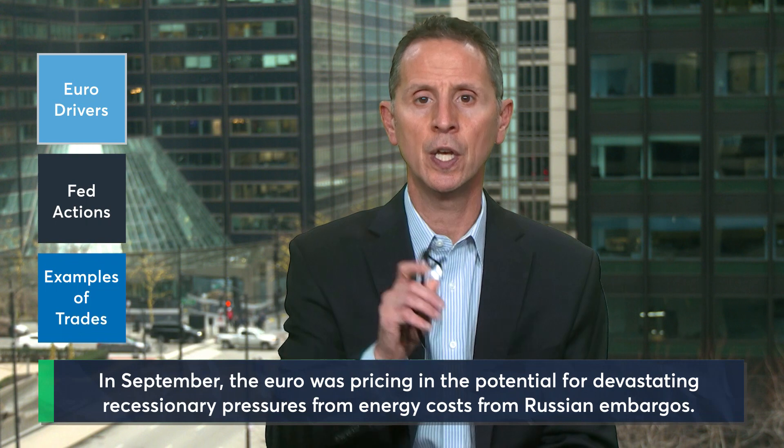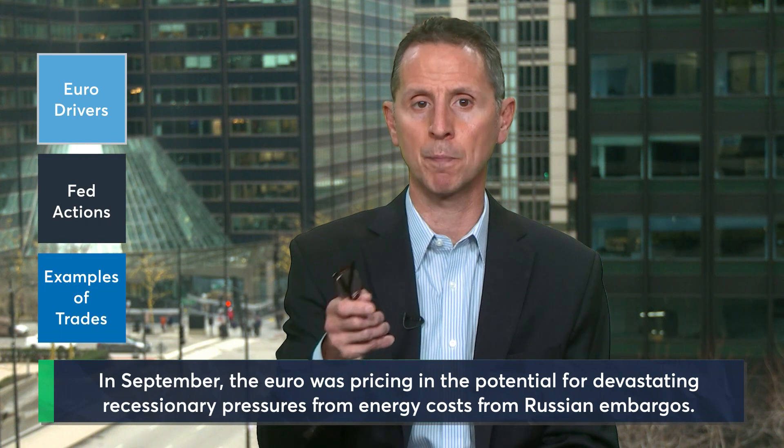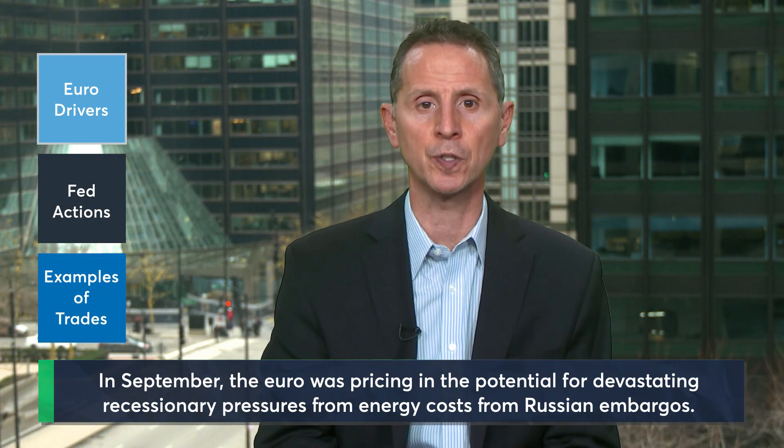The currency story has changed dramatically over the last six weeks. In September, the euro was pricing in the potential for devastating recessionary pressures due to the elevated energy costs stemming from Russian embargoes. Now although those worries persist, they seem to have taken a backseat to the fight against inflation, as expectations are for the ECB to raise its deposit rate 50 basis points at its December 15th meeting to 2.00%.